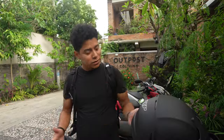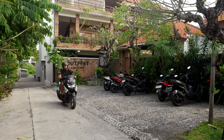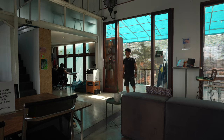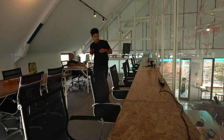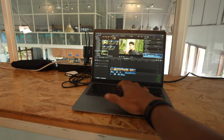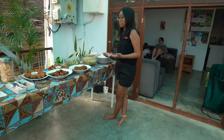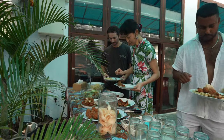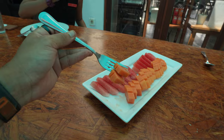After the morning surf session, time to do some work at Outpost co-working — just five minutes away. They have a weekly members' lunch where they serve Indonesian or fusion food: grilled tempeh with barbecue sauce and eggplant parmigiana. The host mentioned arriving in 2018, initially only planning to stay three months.